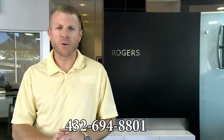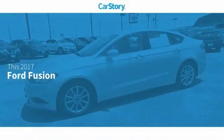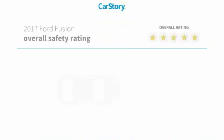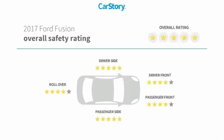If you have any questions, just give us a phone call at the number below. CarStory Research indicates this vehicle as having a recent price reduction and a good deal, and has been listed as an IIHS top safety pick with these ratings.